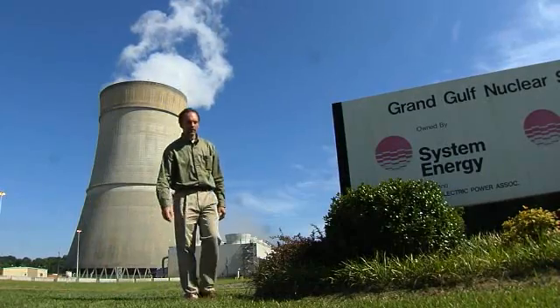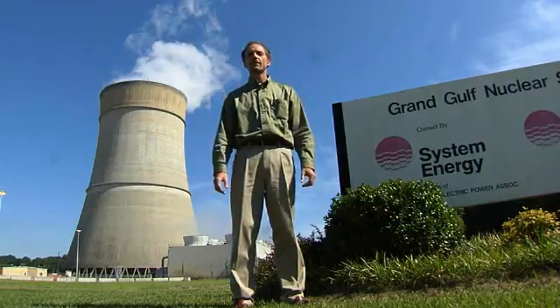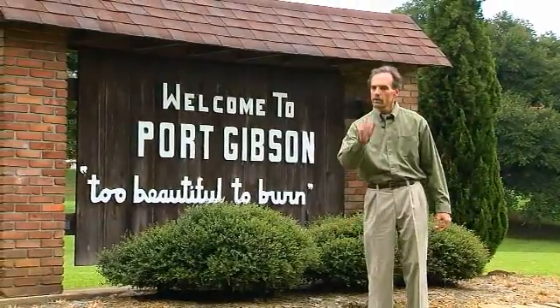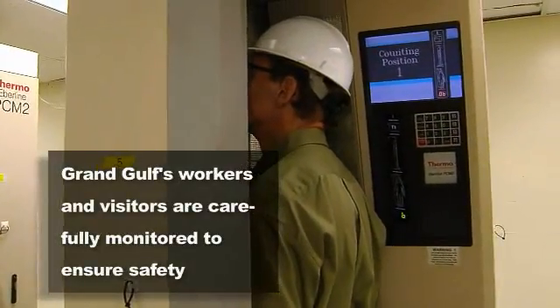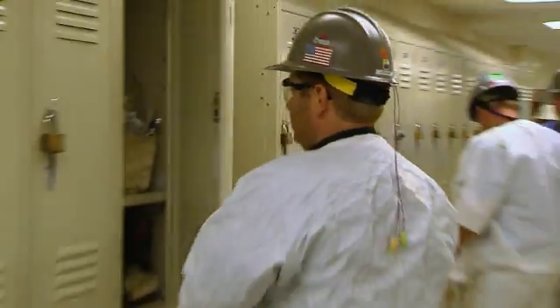This is important to you because when we talk about safety at a nuclear facility, we're not just talking about the safety of employees. We're talking about keeping people in the surrounding community safe as well, including you. Grand Gulf's many levels of security include a safety culture all employees support — a commitment to safety by each plant worker every day. Safety is our number one priority.